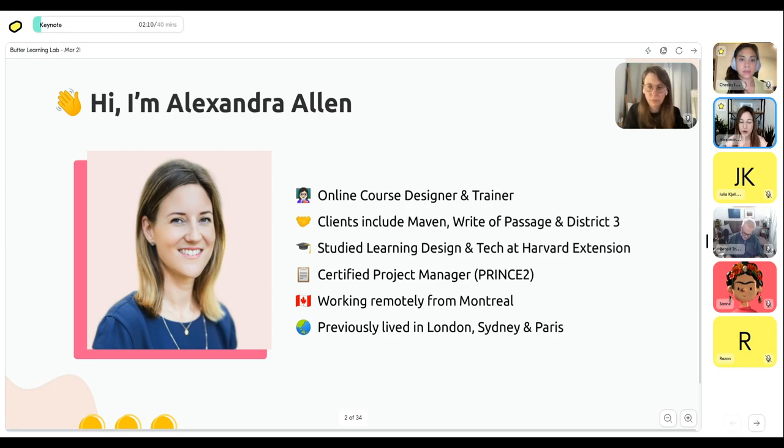A couple more points about me: I'm a certified project manager, and doing online learning events is a lot like event planning — there are a lot of logistics, so project management skills come in handy. At the moment I'm working remotely from Montreal, Canada, but I've also lived in London, Sydney, and Paris. That's another reason I'm really passionate about doing these online sessions — we get to connect people from all around the world in one room.